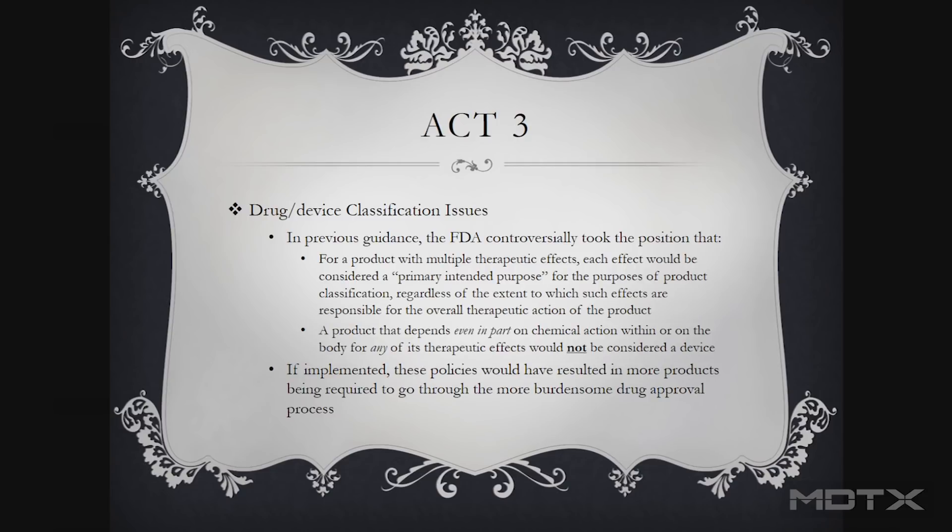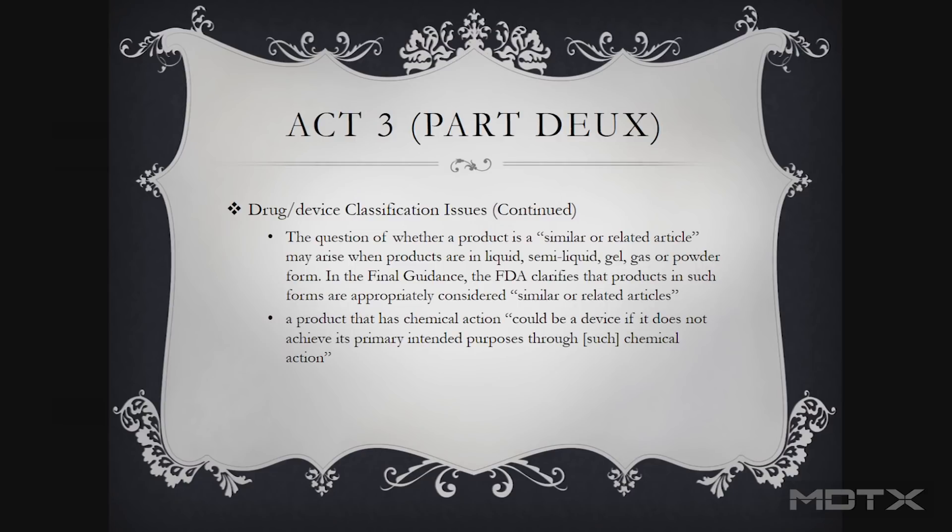They really tried to deal with some of the issues around that specific classification. They realized that some previous guidance they had given was going to be problematic, specifically around things related to chemical action. They had initially said there can't be any chemical action or it's not a device. In this guidance they backed those things off — looking at whether that chemical action is almost coincidental and isn't the main part of how the product achieves its result.